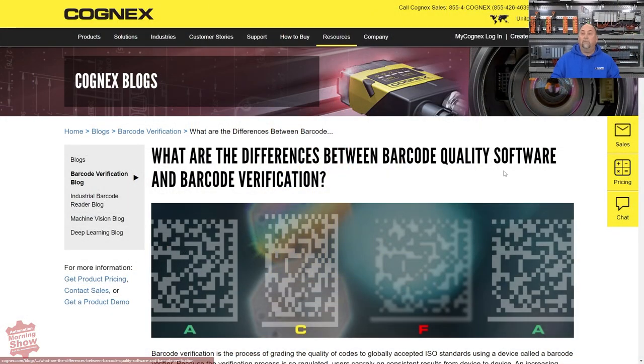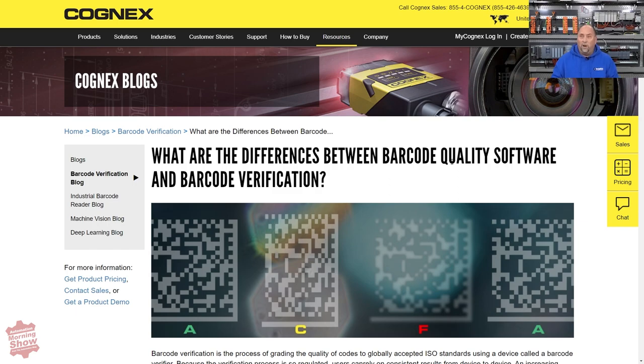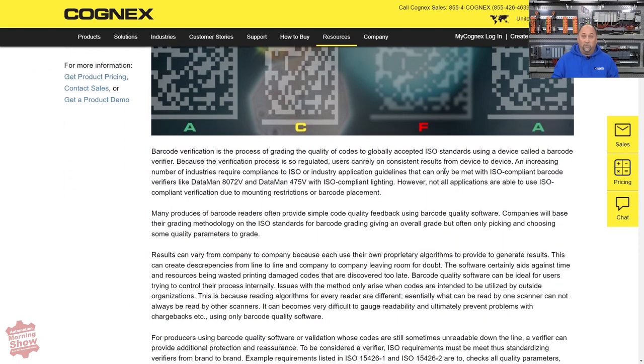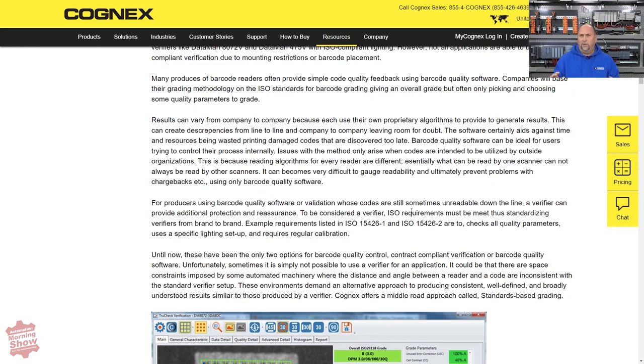First up, we have a new article from the folks over at Cognex. This talks about the differences between barcode quality software and actual barcode verification. This is a pretty detailed article, and if you are responsible for ensuring that the barcodes on your products are verified, this would probably be a good article to check out, because there's quite a difference between checking the quality versus actually verifying the barcode works as it's supposed to.